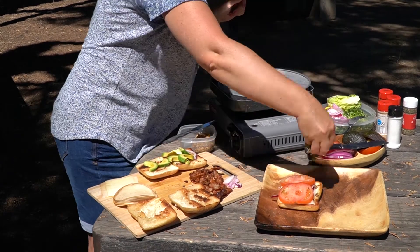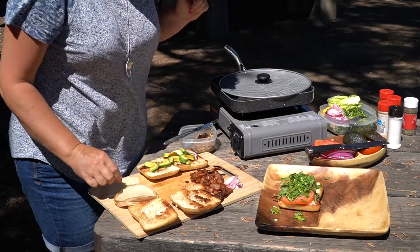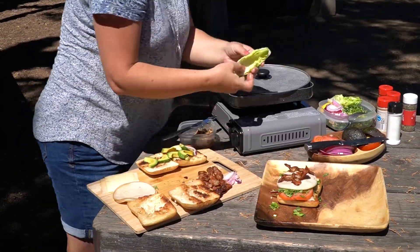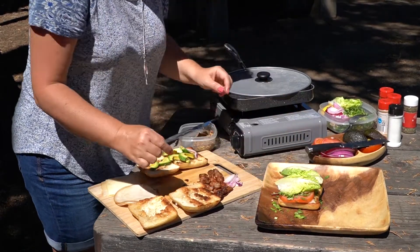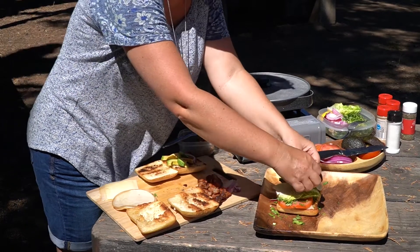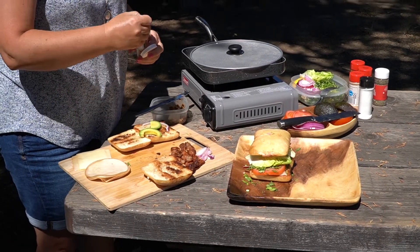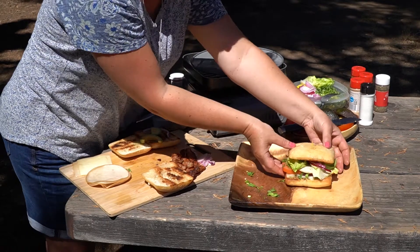Ещё положу кинзу, петрушку — прям щедро, зелень в сэндвиче это прям круто. Теперь положу два кусочка индюшки и сверху две пластинки бекона. У меня есть маленькие зелёные салатные листья — два листа. Ещё чуть-чуть красного лука. И последний ингредиент — авокадо. Накрываем. Если сэндвич распадается и вы хотите, чтобы он был красивый, можете воткнуть в него палочку. Вот, сэндвич один готов — смотрите, какой красивый!